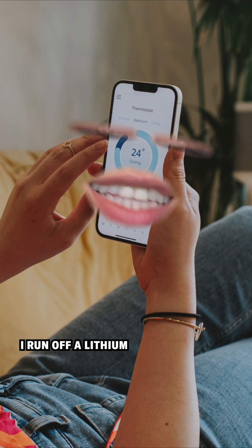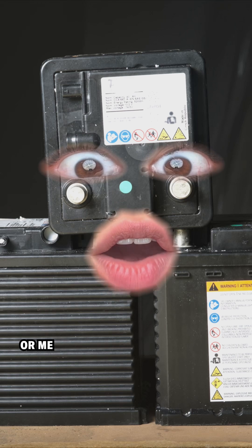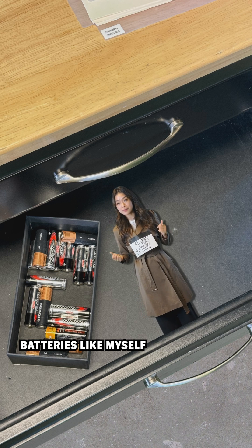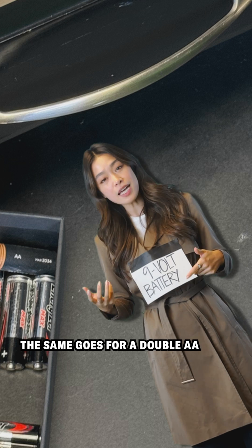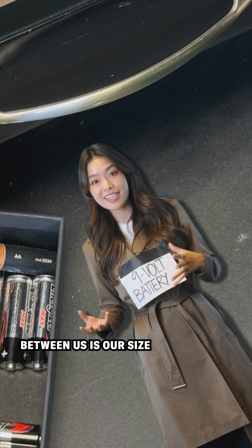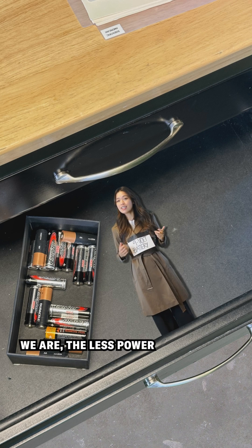Like many electronic devices, I run off a lithium-ion battery. I'm a lead-acid battery in a non-electric car. Small, non-rechargeable batteries, like myself, are usually alkaline. The same goes for AA and AAA batteries. The main difference between us is our size — the smaller we are, the less power we produce.